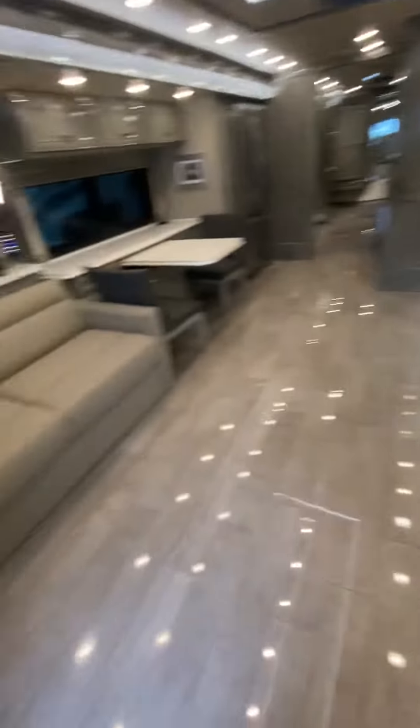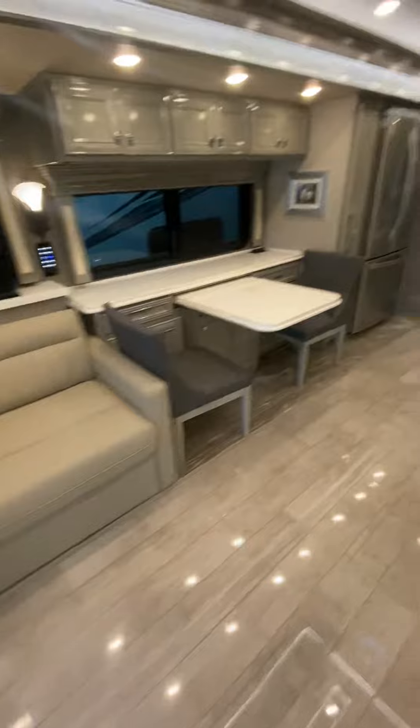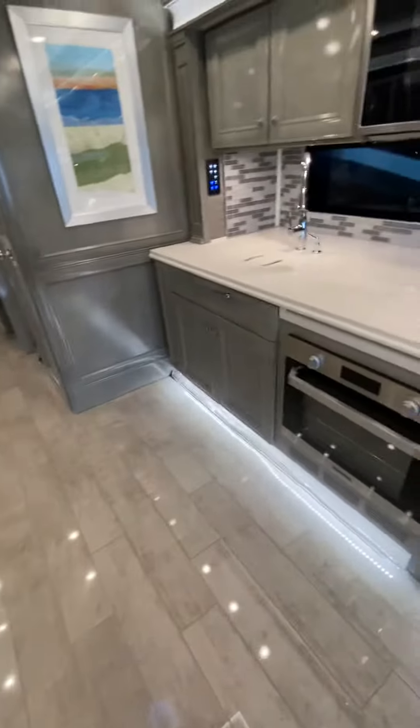Theater seating, posing couch, TV on a lift. It's a great match right here — oh man.